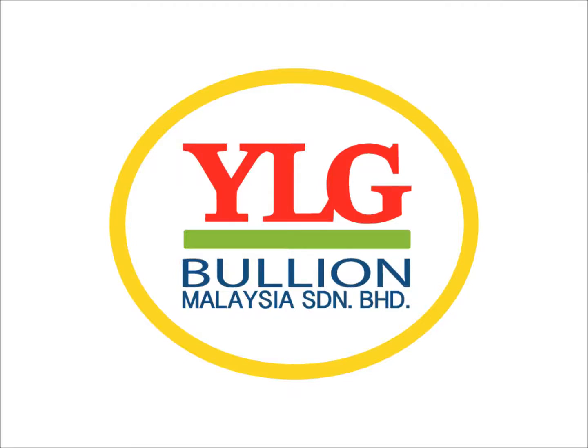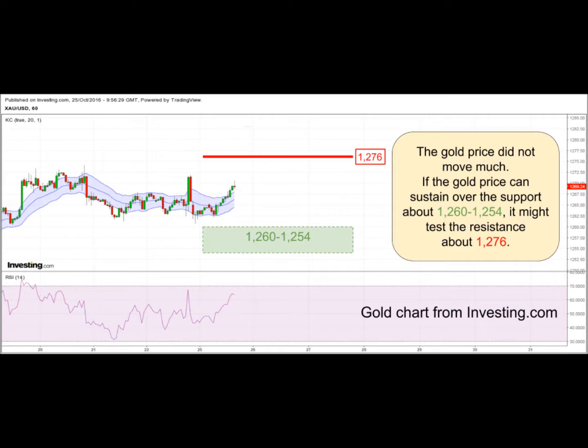Welcome to YLG Technical Update. The gold price did not move much. If the gold price can sustain over the support about 1260 to 1254, it might test the resistance about 1276.